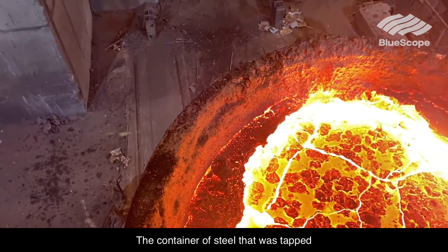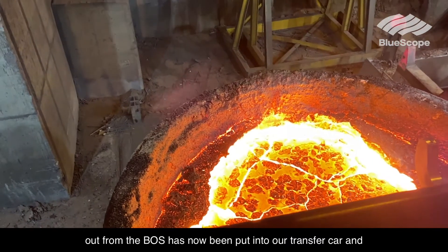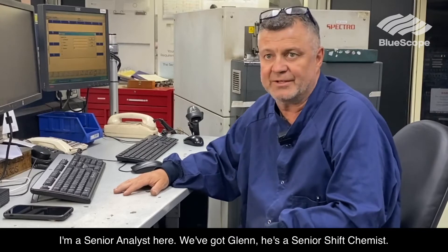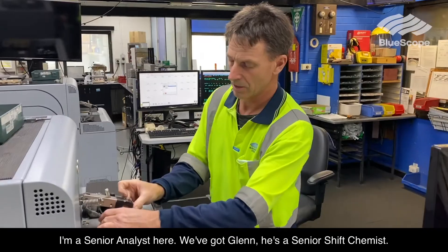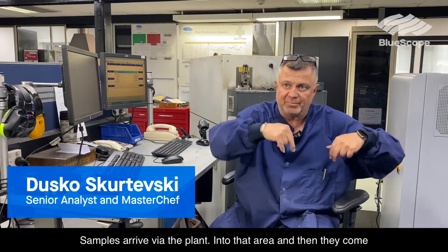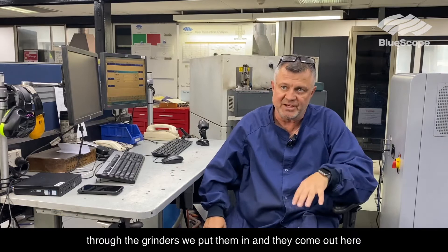The container of steel that was tapped out from the BOS has now been put into our transfer car, and from there I'll run it through our system. I'm a senior analyst in here. We've got Glenn — he's a senior shift chemist. Samples arrive via the plant into that area, then they come through the grinders. We put it in and they come out here and we analyse the sample.